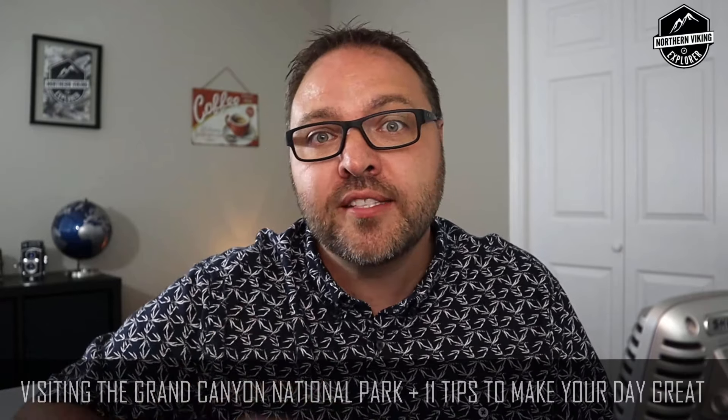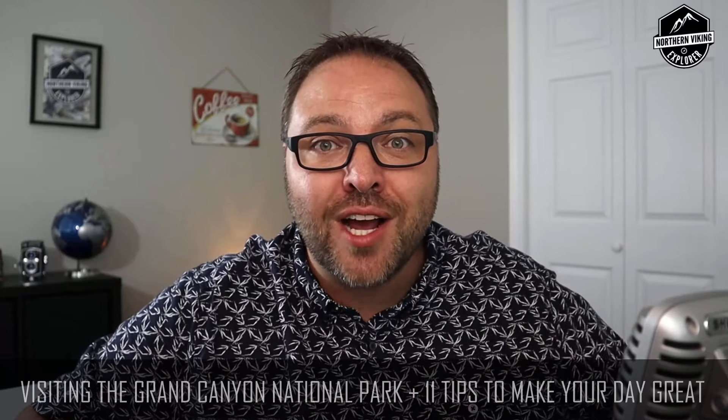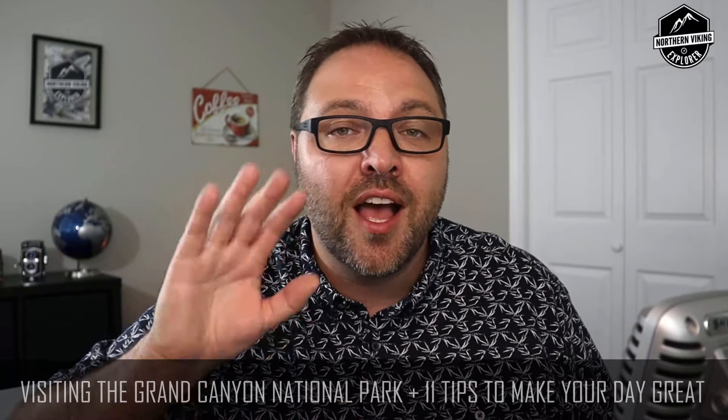Are you headed to the Grand Canyon South Rim and you're not sure what to expect? On this video we're gonna share with you our one-day experience of visiting the Grand Canyon over spring break. We'll visit the village as well as ride the red bus route out to find the best views. I'm also going to share with you 11 tips to make your day perfect.